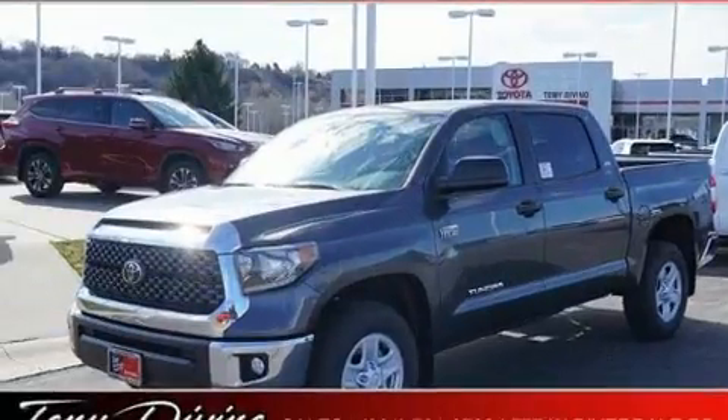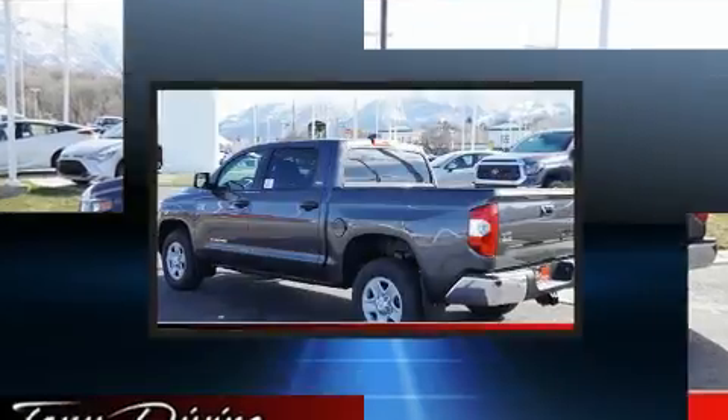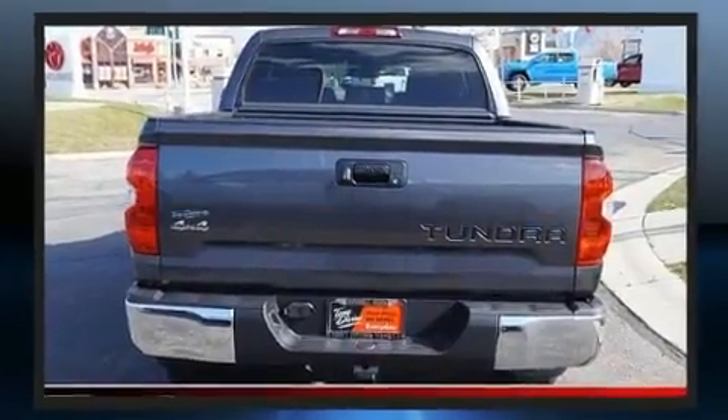Toyota prioritized fit and finish as evidenced by front and rear reading lights, a tachometer, a trip computer, an automatic dimming rear view mirror, fully automatic headlights, and air conditioning.